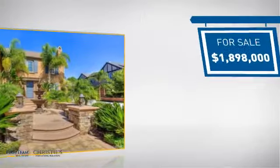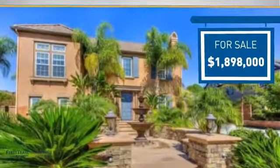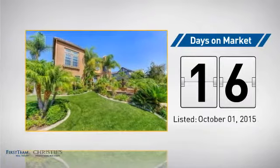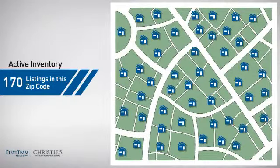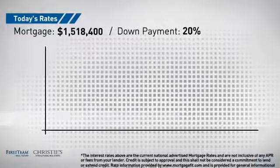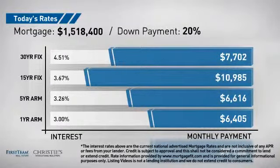Currently listed at just under 1.9 million dollars, it just went on the market this month. Wondering how it stacks up against the competition? There are now 170 homes on the market within this zip code. If you're thinking about getting a mortgage for this property, you could be looking at these options with regards to current interest rates and monthly payments.